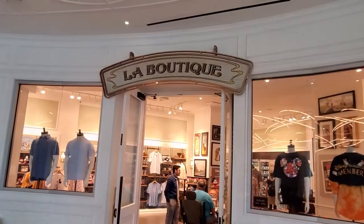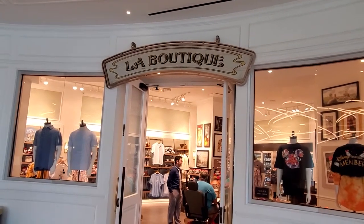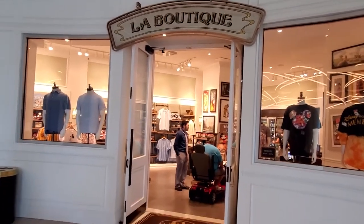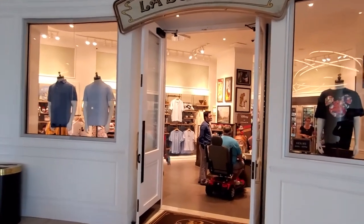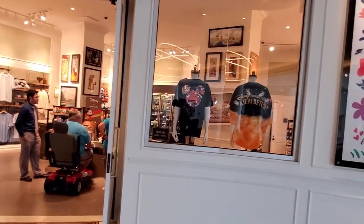Hey there folks, today we're coming from the Riviera Resort. It's time for another one of Mark's marvelous merchandise tours and today we're going to La Boutique — a very small gift store here at the Riviera Resort. Come along, keep your hands, arms, feet, and legs inside the vlog because if you break it you bought it. La Boutique is a very tiny gift store here in the main lobby of the Riviera Resort, so let's go in and take a look.